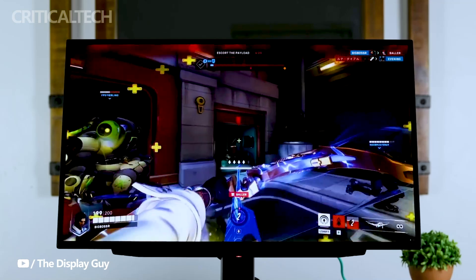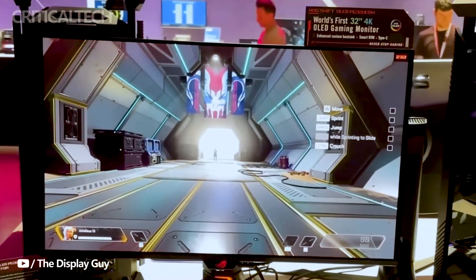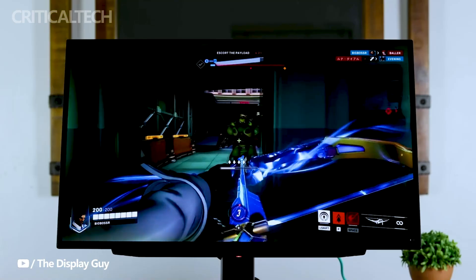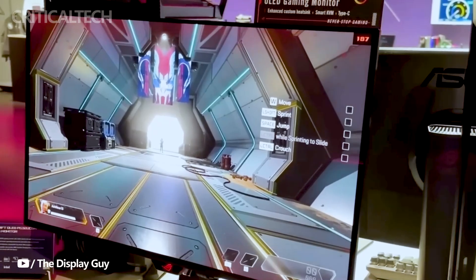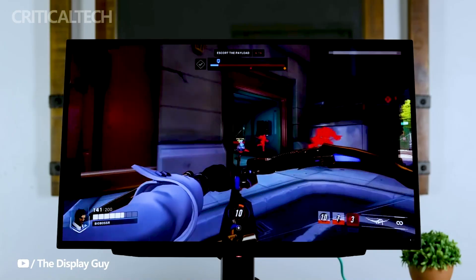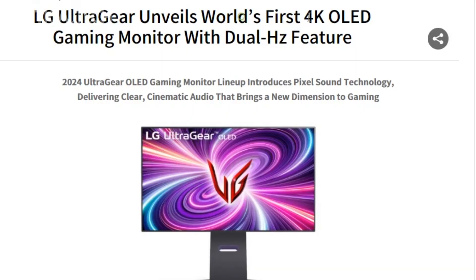LG Electronics is set to make waves in the gaming monitor market with the introduction of its latest lineup in the UltraGear OLED gaming monitor series. Leading the pack is the impressive 32-inch 4K gaming monitor, identified by the model name 32GS95E. Packed with cutting-edge features, this monitor is poised to redefine the gaming experience.